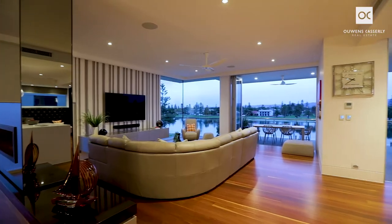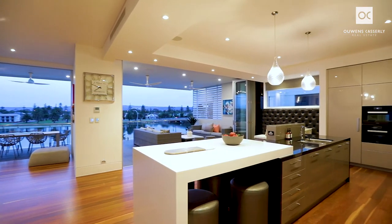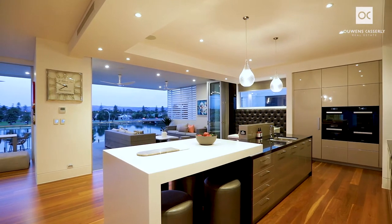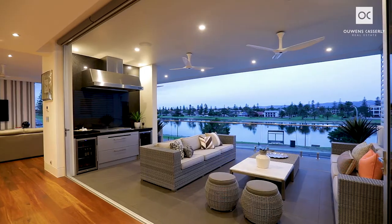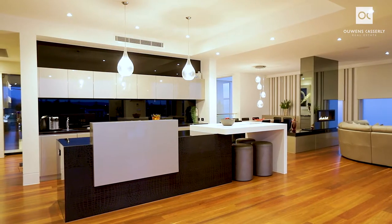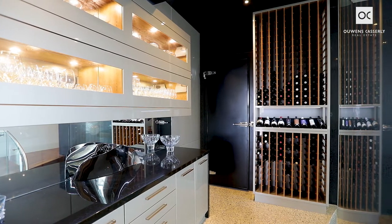Upstairs, family living extends fully to an entertainer's terrace via bi-fold doors to an outdoor kitchen and spectacular views over the infinity pool. The open-plan executive kitchen has an adjoining full butler's pantry, wine rooms set at 17 degrees, and a commercial cool room.